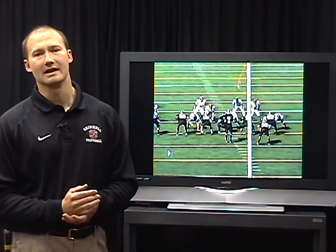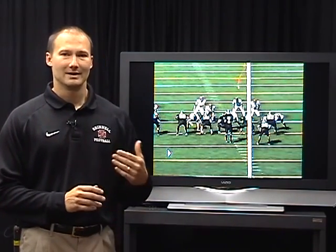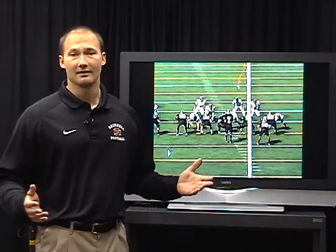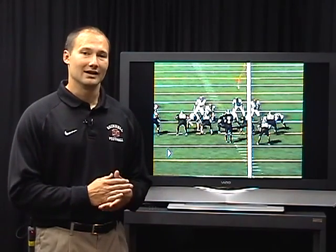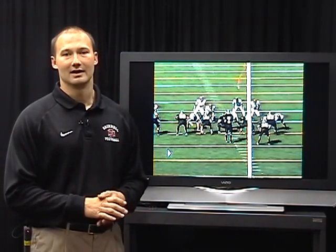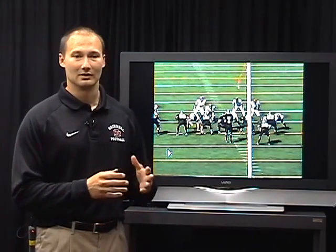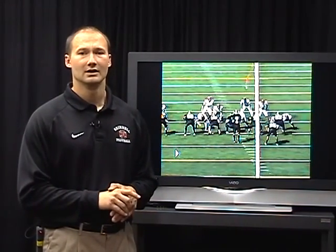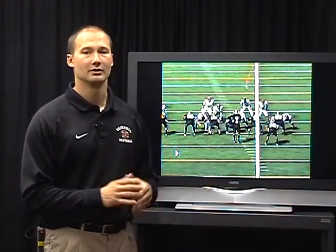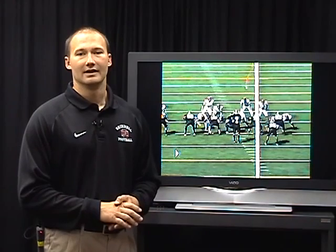When I say complementary passing game, you want to be able to throw the ball and complement not only your offense and your run plays, but what your quarterback can do. If you have a quarterback that can throw it even just a little bit, I'm going to show you some plays you can run. If he's not a great pocket passer and is more of a quick game guy — where we're just catching and throwing — or if he's more of a play action or bootleg guy, I'll show you plays for that too.